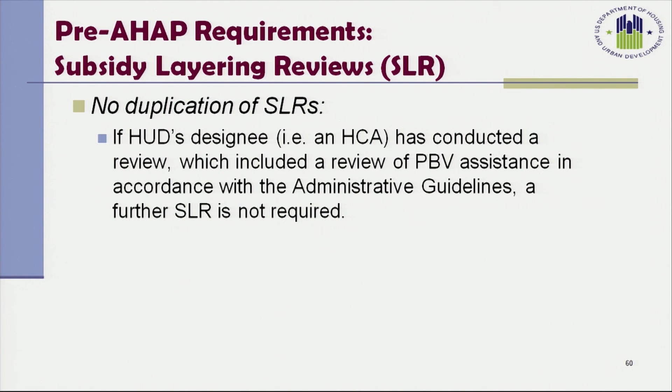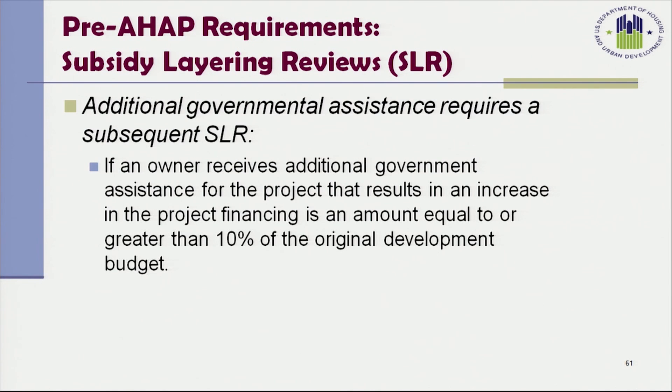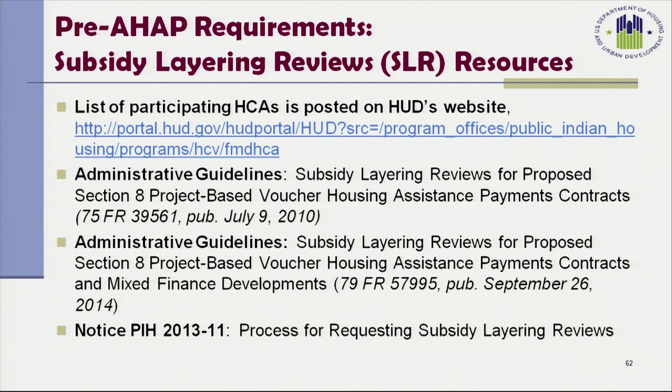There is no duplication of subsidy layering reviews: if HUD's designee, a housing credit agency, has conducted a review which included a review of PBV assistance in accordance with the Administrative Guidelines, a further subsidy layering review is not required. However, a subsequent subsidy layering review is required if an owner receives additional government assistance for the project that results in an increase in project financing equal to or greater than 10% of the original development budget. Pre-AHAP requirements and subsidy layering review resources are listed on the slide for your reference.